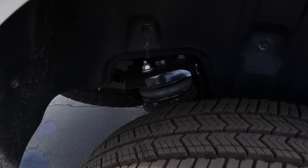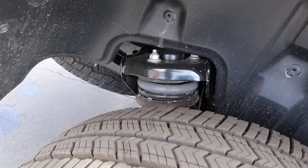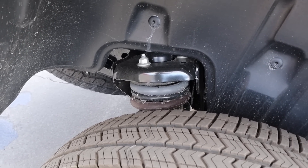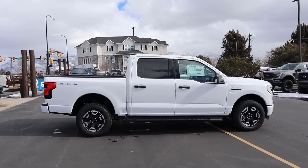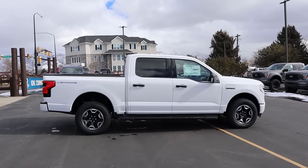With the new Lightning, we have independent rear suspension as well as independent front suspension. That's one of the big differences compared to the regular F-150, which has leaf springs and a solid rear axle. Putting it all together, it looks pretty much like a regular F-150 — the biggest difference is that all of the body lines are a little bit smoother, which is just for aerodynamic efficiency.